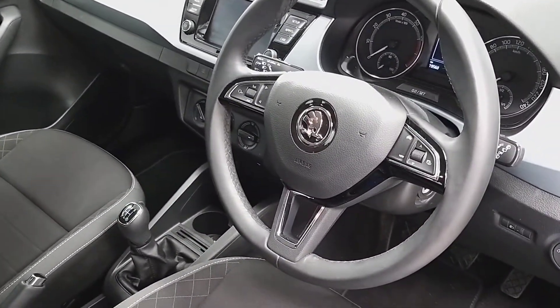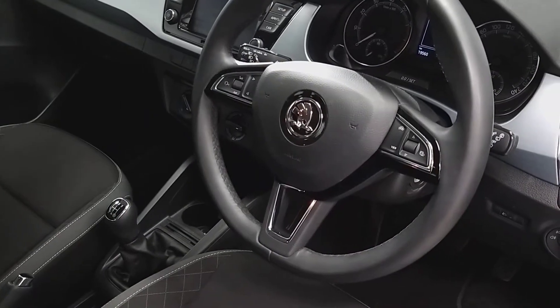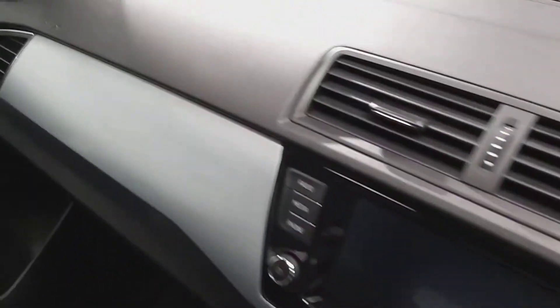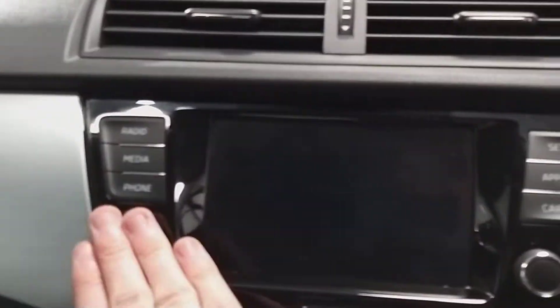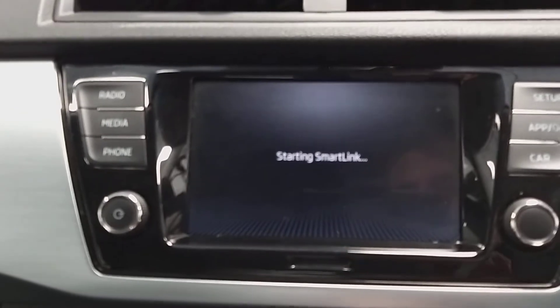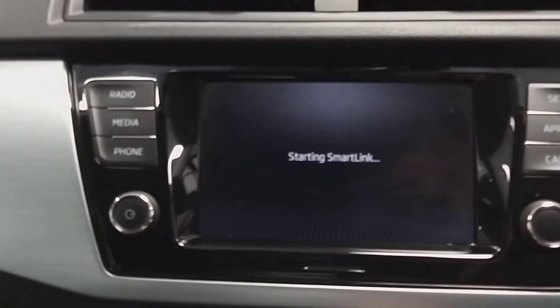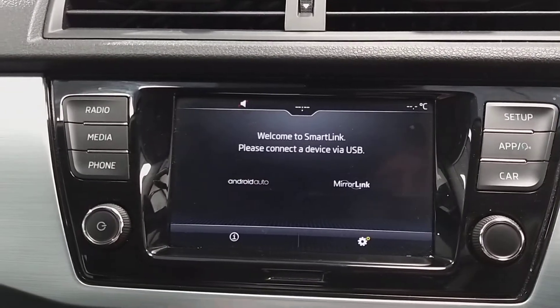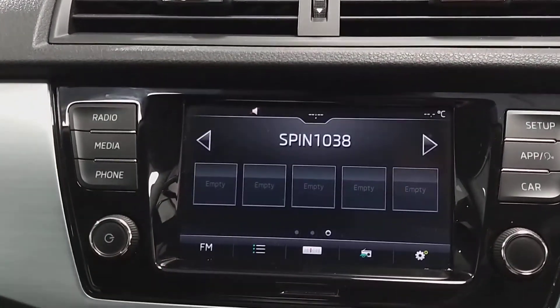Here we have the multi-function steering wheel, which houses controls for your media and the Bluetooth. In the center here we have the infotainment screen, which houses your various applications and is also a touch screen.